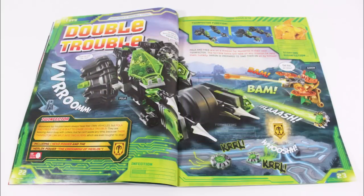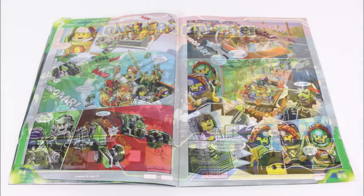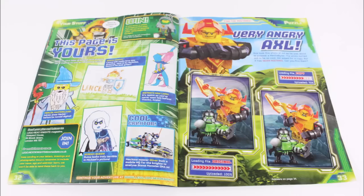Then in the final part of the magazine there's a Twin Vector set information section, part two of the comic, this large monster galore puzzle, and at the back are the cool sent-in pictures where this angry axles spot the difference.